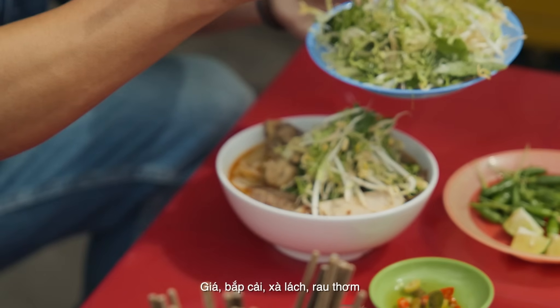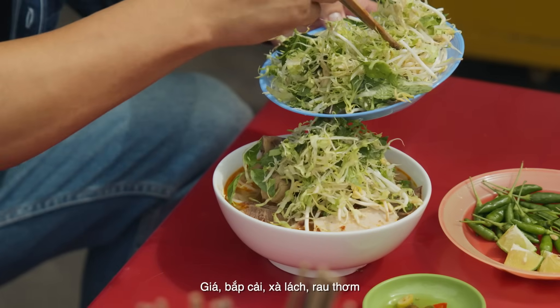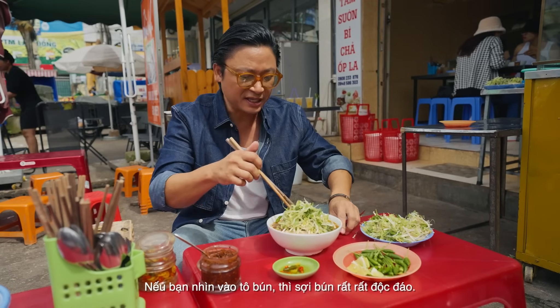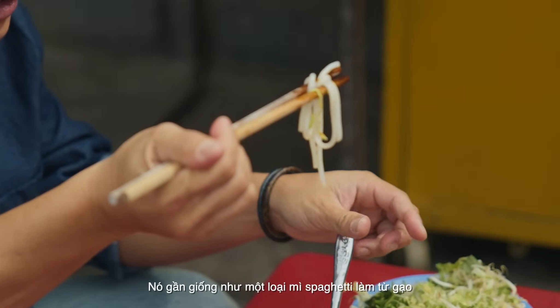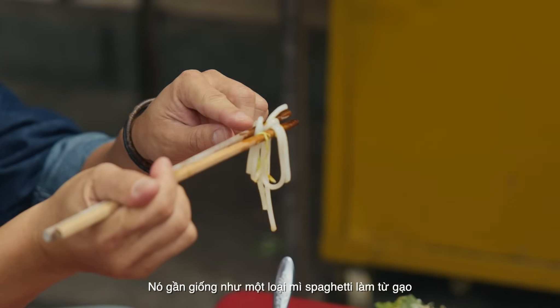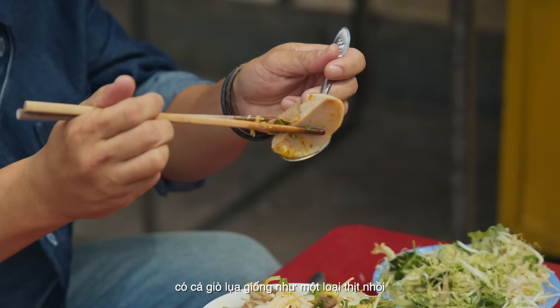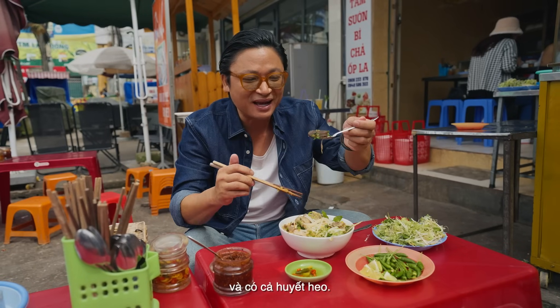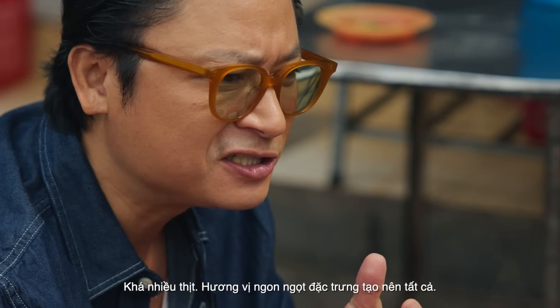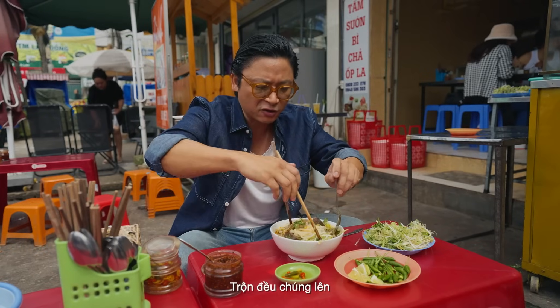That bean sprout, the lettuce, the mint, the cabbage. Now if you look here, the noodles are very, very unique — it's a round rice noodle, almost like a rice noodle spaghetti. Same shape. Pork loaf as well, like a meatloaf — it's called cha luo. And it's got congealed pig's blood. Quite meaty, delicious, gamey flavour. Mix that all up.